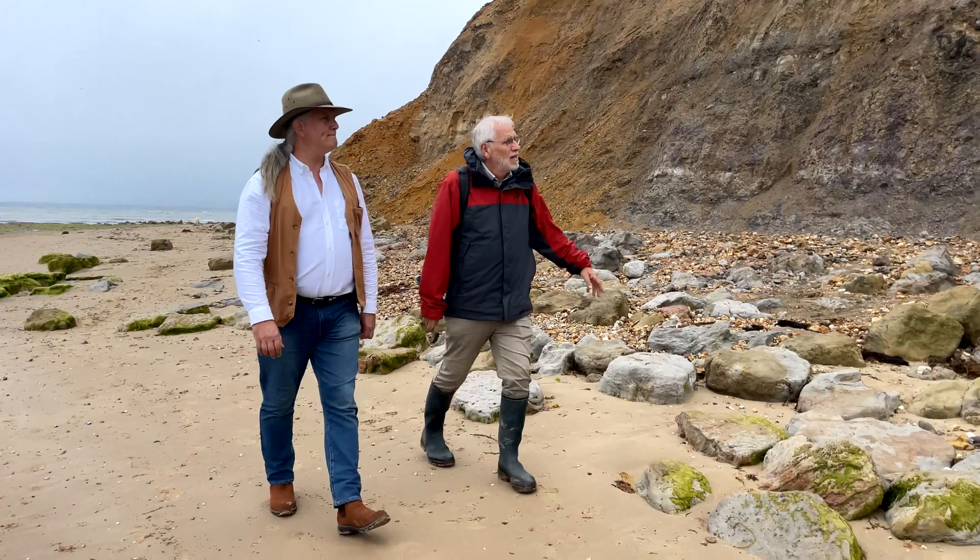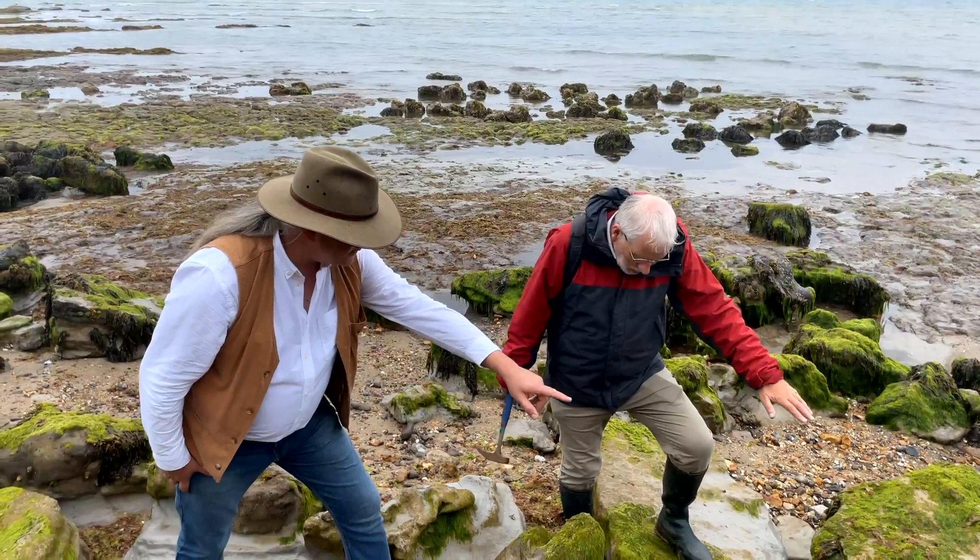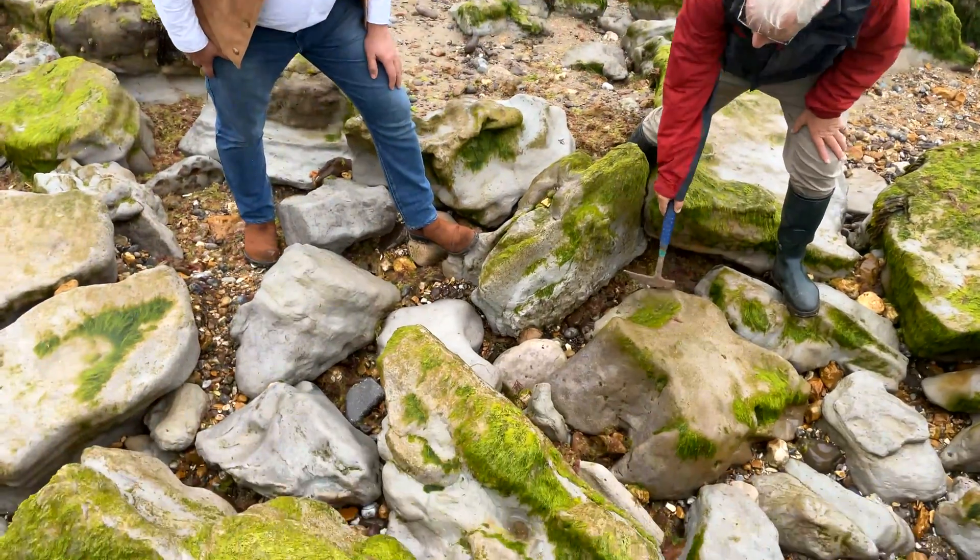Chances of getting more bones were always hopeful — these were found a few years ago now. We're still looking; collaborators are on the beaches every other day, so if anything turns up, hopefully we'll find it. The thing we really want is a skull, as it would really help us identify which group within the spinosaurids this animal belongs to.